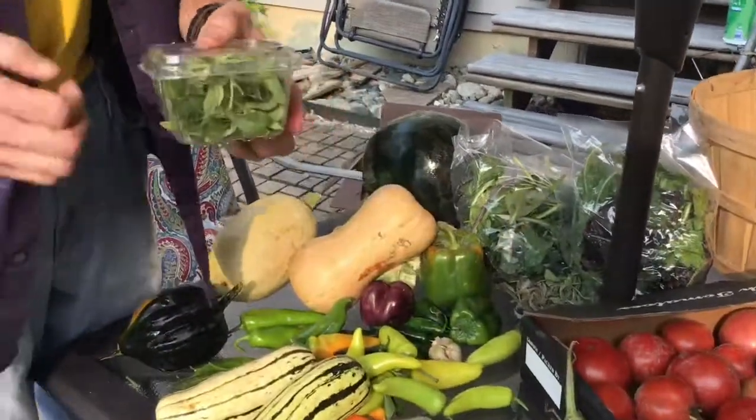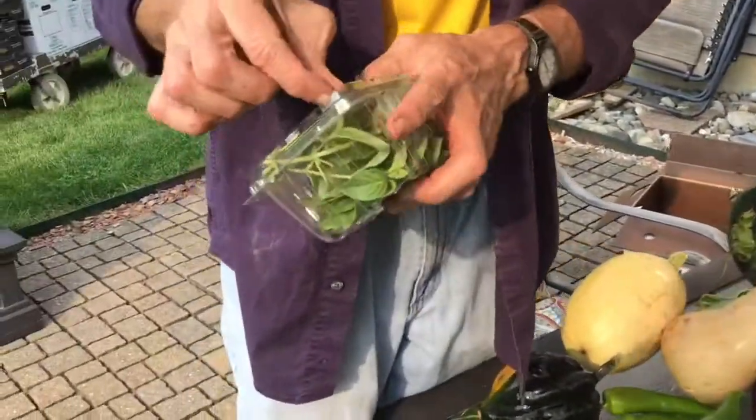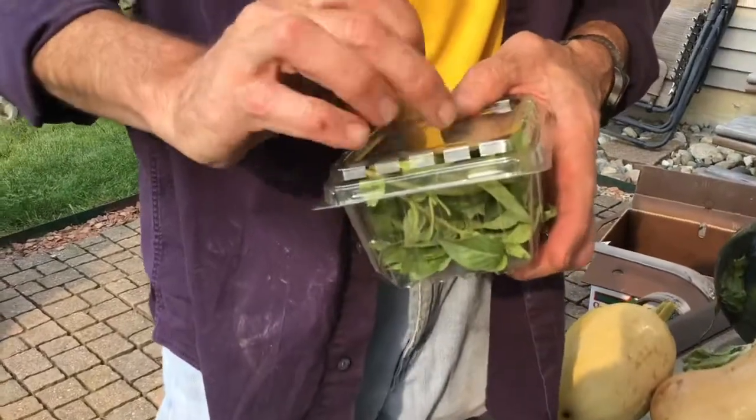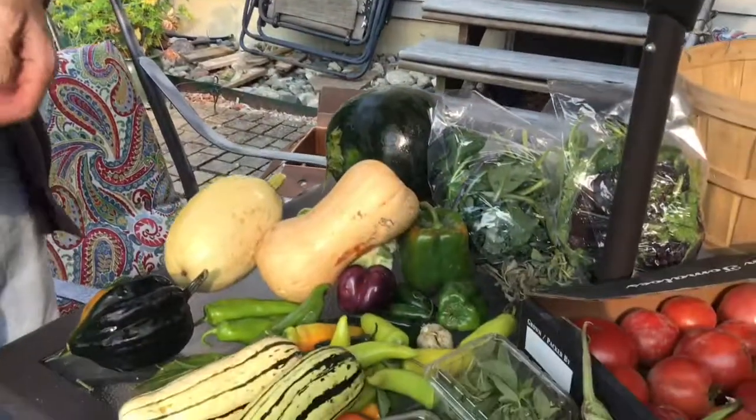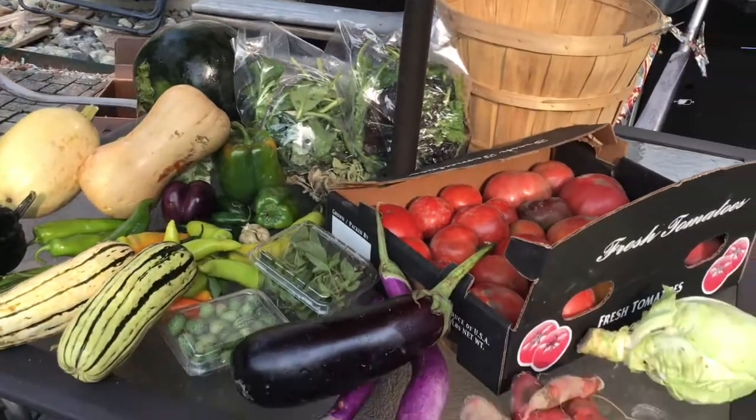And lemon basil — this is an oriental basil, great lemon flavor, terrific for a pesto. Really, really good for a pesto. Here we are, fresh and feel.